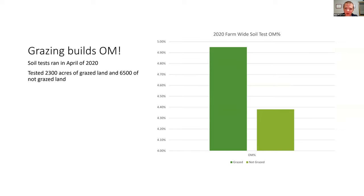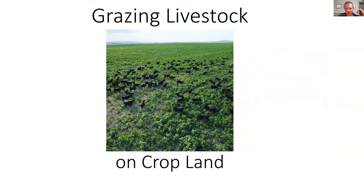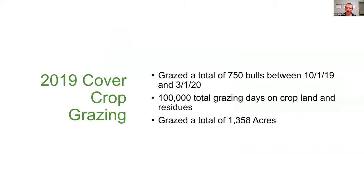Let's get into the economics of grazing livestock on cropland. I've shown we can improve soil health by improving organic matter through grazing. Now let's talk about the actual bottom line. In our operation, the majority of what we graze is bulls — we have 4,000 bulls, which gives us a lot of opportunities to graze them. We try to get as many 18 to 24 month-old bulls out grazing during the winter as we possibly can. In 2019, we grazed 750 bulls between October 1st, 2019 and March 1st, 2020, amassing over 100,000 grazing days on cropland and residues, grazing 1,358 acres.